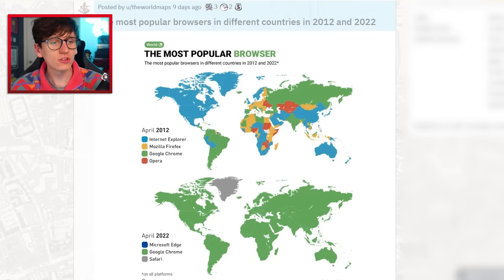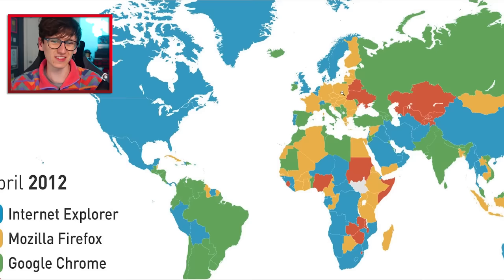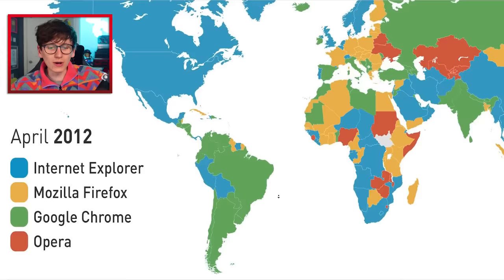Maps I find entertaining. The most popular web browsers in different countries in 2012 and in 2022. In April 2012, you can see that Internet Explorer was dominating the US, Canada, the UK, and some Scandinavian countries. Mozilla Firefox was popular throughout Europe, and Google Chrome was popular throughout South America, Russia, India, and a few other places.